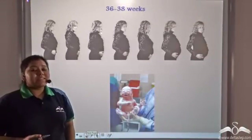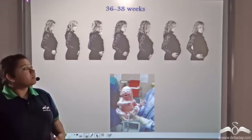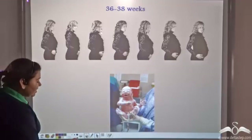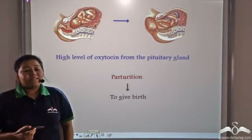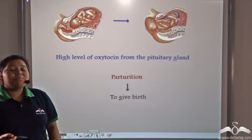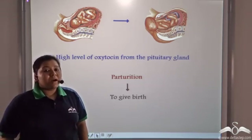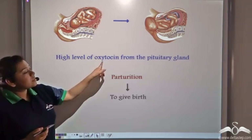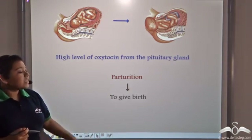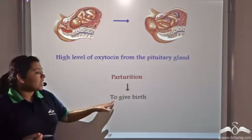The growing fetus remains completely nourished and protected inside the mother's womb for about 36 to 38 weeks, and finally it is born. Now why is this period fixed? Well, this is because at the end of 9 months or 36 to 38 weeks, the posterior lobe of the pituitary gland present in the brain releases an abundant amount of a hormone known as oxytocin. Oxytocin causes the contraction of the uterus, causing the birth of the baby. This process where a baby is born is known as parturition.